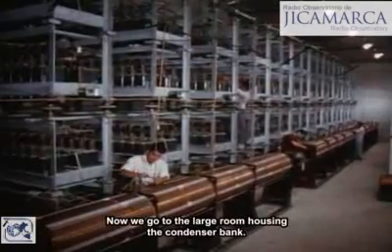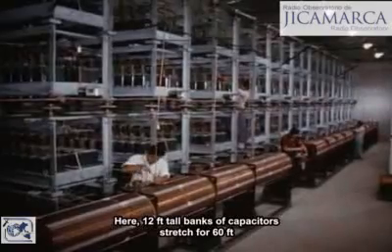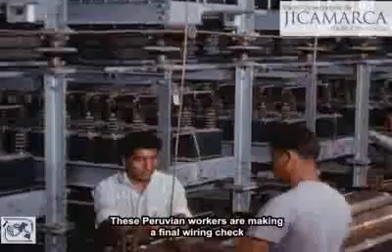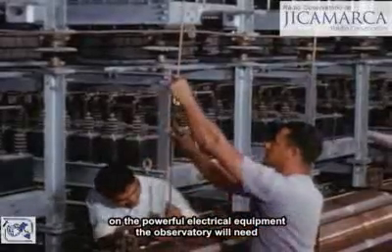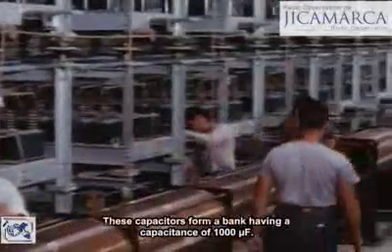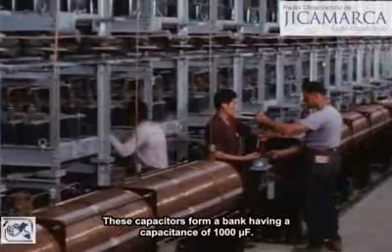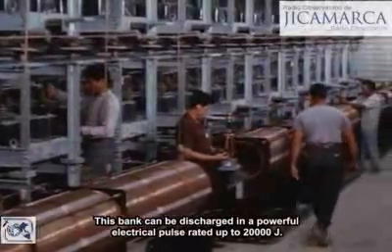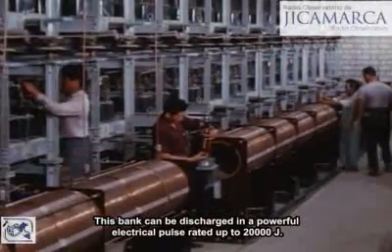Now we go to the large room housing the condenser bank. Here, 12-foot tall banks of capacitors stretch for 60 feet. These Peruvian workers are making a final wiring check on the powerful electrical equipment the observatory will need for probing above the ionosphere. These capacitors form a bank having a capacitance of 1,000 microfarads. This bank can be discharged in a powerful electrical pulse rated up to 20,000 joules.